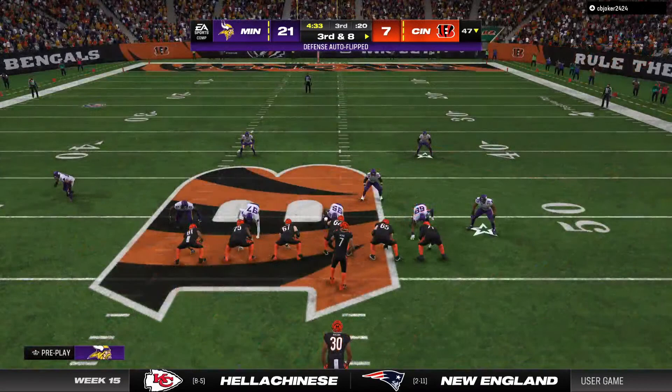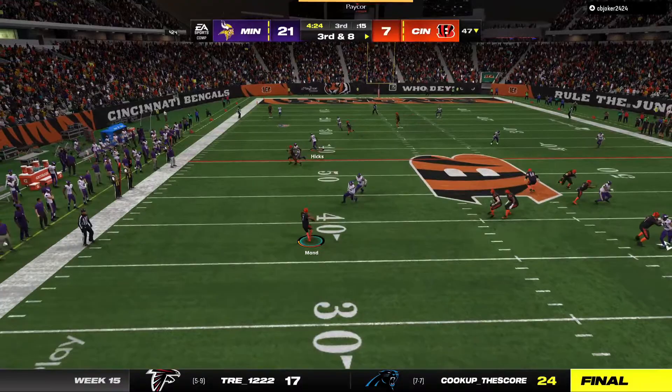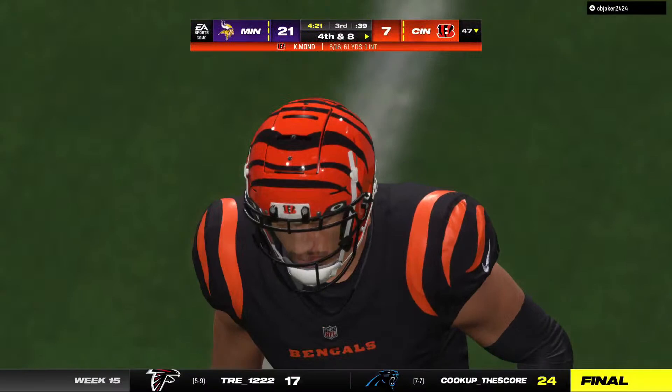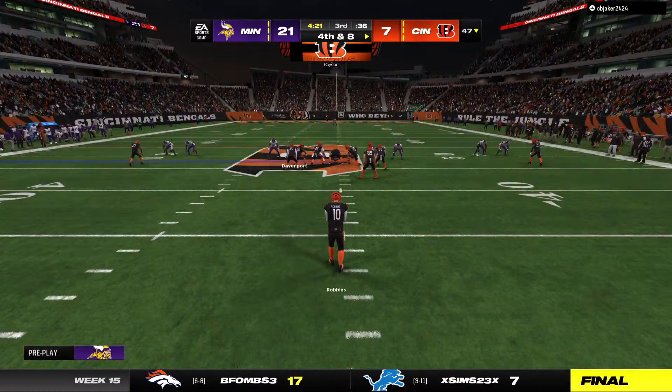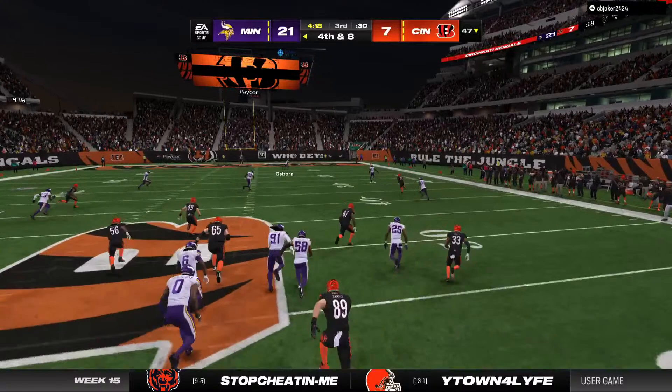Seventh play of the drive, forthcoming on third and eight. Mond off a play action. He'll let one go deep for Higgins. That's going to be knocked away and incomplete. Zone coverage there, and they were playing deep. That makes it a little bit harder to run by guys. It was not much of a window to get the ball in there, and it winds up incomplete. Now on fourth down, the punt team sending this one away.